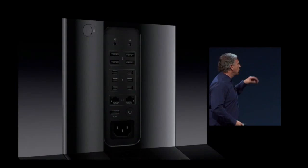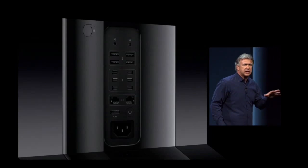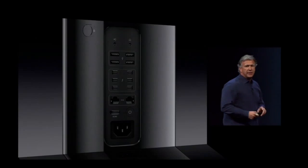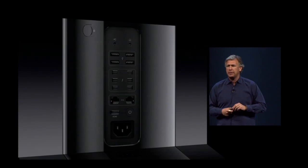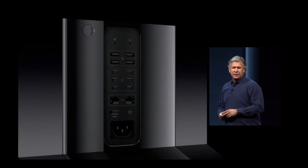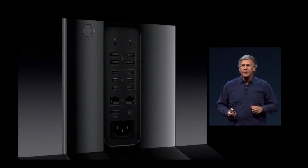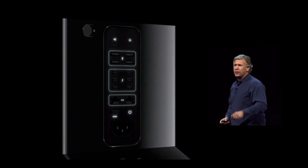There is audio, four USB 3, six Thunderbolt 2 being driven by three Thunderbolt 2 controllers. Gigabit Ethernet, HDMI out, and it has a motion sensor so when you turn it, it even lights up to show you where the I/O is.